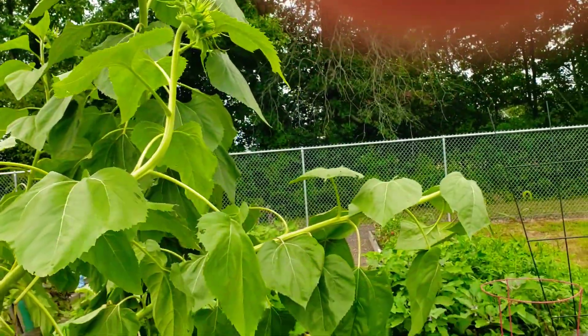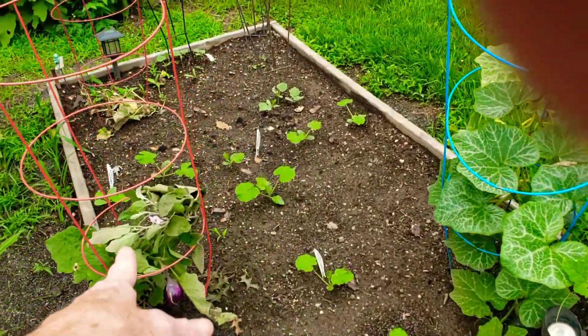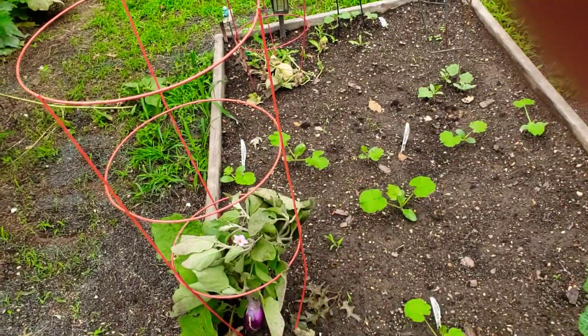We have some sunflowers that are completely down. Okra is down. Eggplant got broke — I just put that over it. This is zucchini. Cucumber bed.